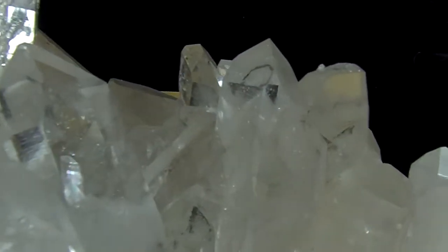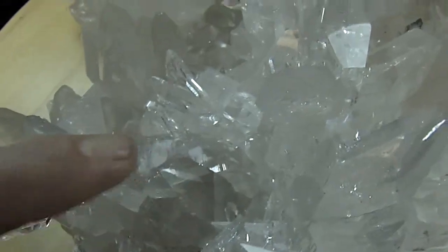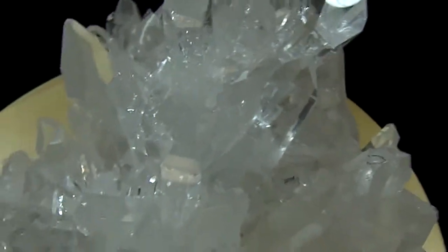That circle right there has a record keeper in the center of it, this point right here also has a record keeper, and there are many more all over this crystal cluster.